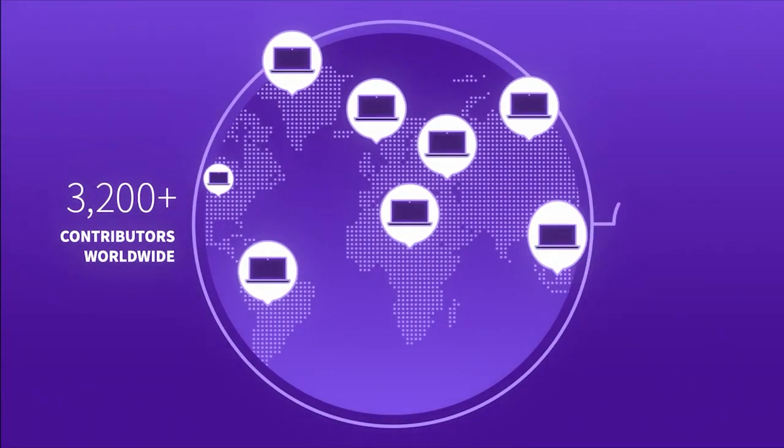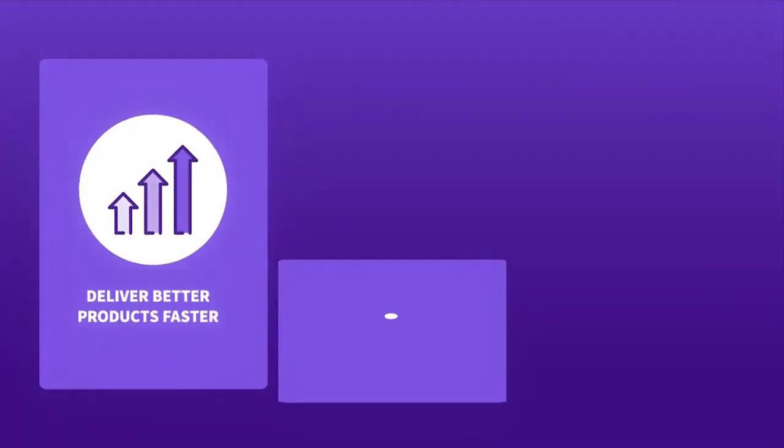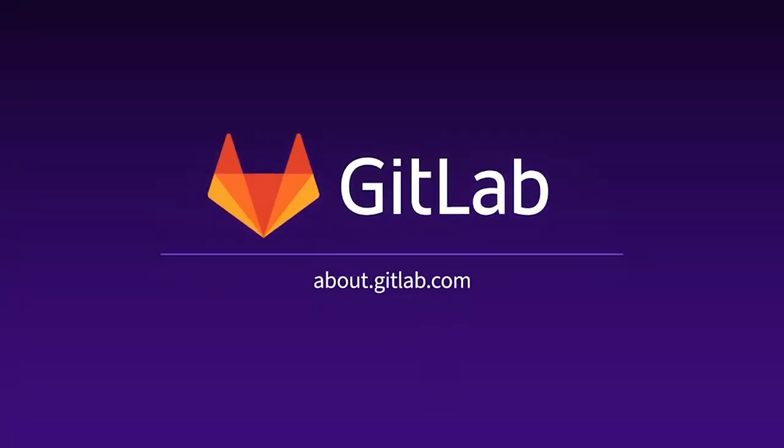What's more, everyone can contribute to this open-source application, so GitLab is continuously improving. Are you ready to deliver better products faster, work more efficiently, and reduce security and compliance risk? Try GitLab today.